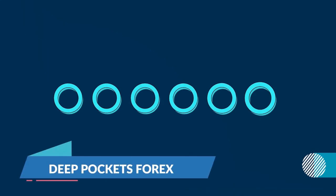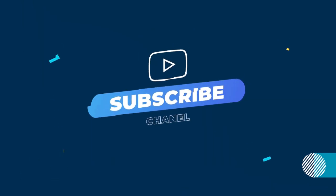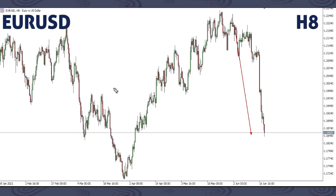Hello trader, welcome back to T-Pockets Forex. We'll be giving our weekly forex focused update. If you are new to the channel, don't forget to subscribe and turn on the notification button to get our weekly forex updates.